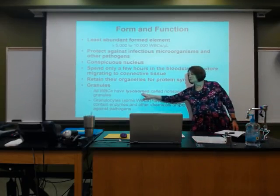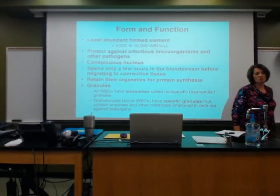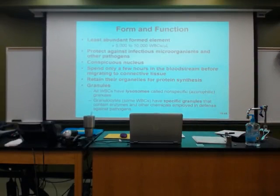They have lysosomes. Do you remember what a lysosome is? It's like the trash can of the cell. They eat up anything that has tried to invade, they eat up dead cell parts, stuff that's been used up when they need to make something new.